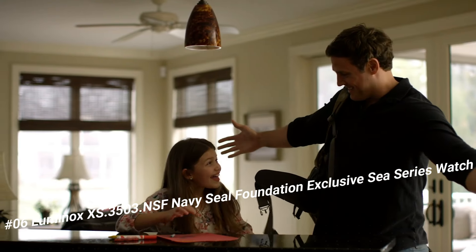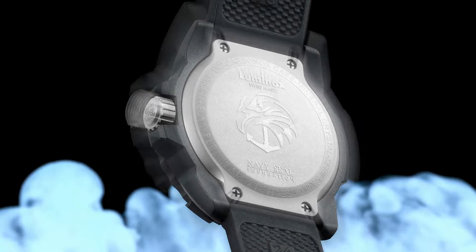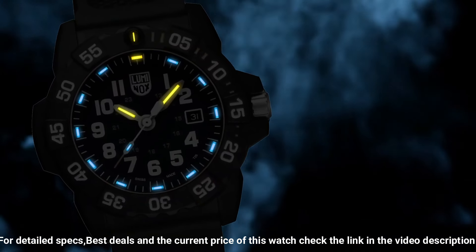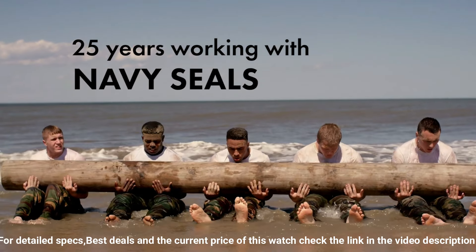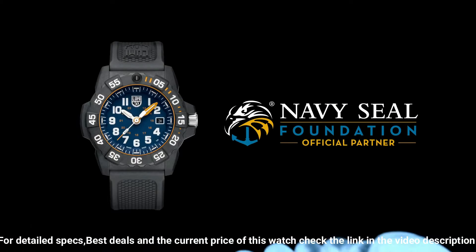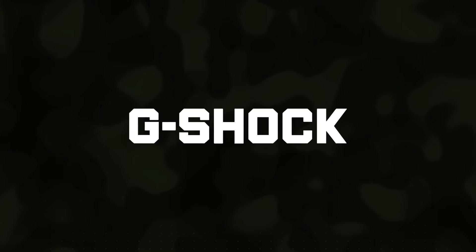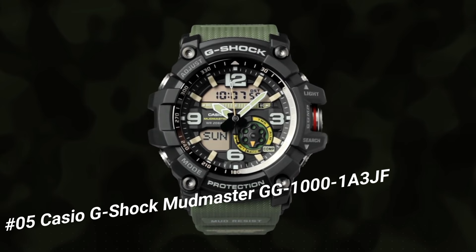Number 6: Luminox XS.3500.3 NSF — Navy SEAL Foundation Exclusive C-Series Watch. Excellent timepiece. Luminox Men's Navy SEAL 3500 Series black PU band, blue dial, quartz analog watch XS.3500.3 NSF. Luminox has been the watch of choice for professionals like Navy SEALs, expert counterterrorism operative Scott Castle, the U.S. Coast Guard, law enforcement divers, and many more for the past 25 years. Dial window material type: tempered scratch-resistant mineral crystal.